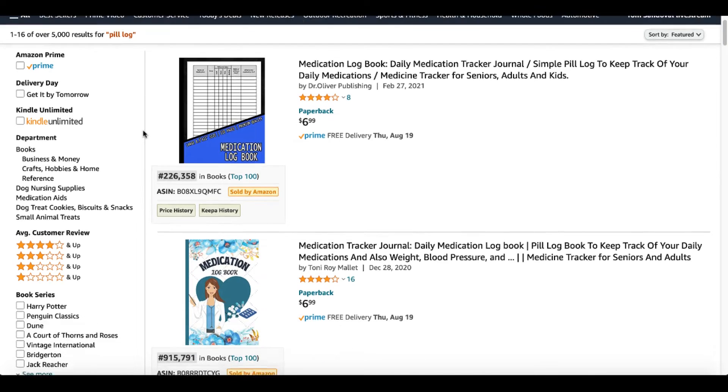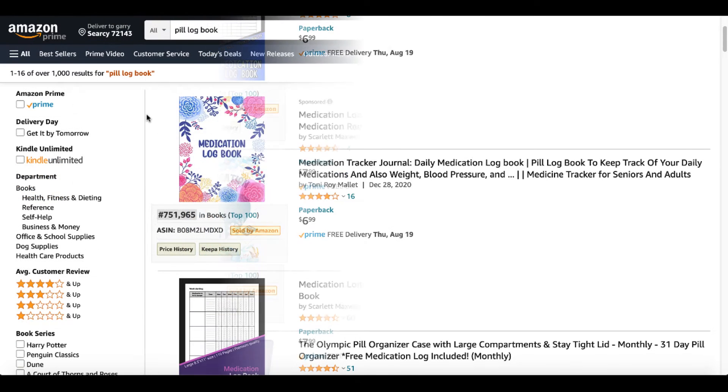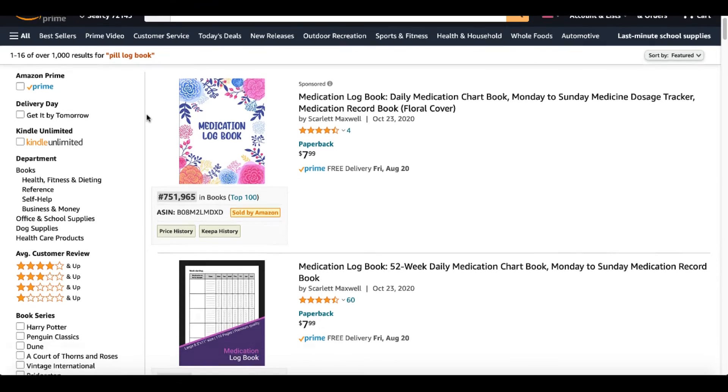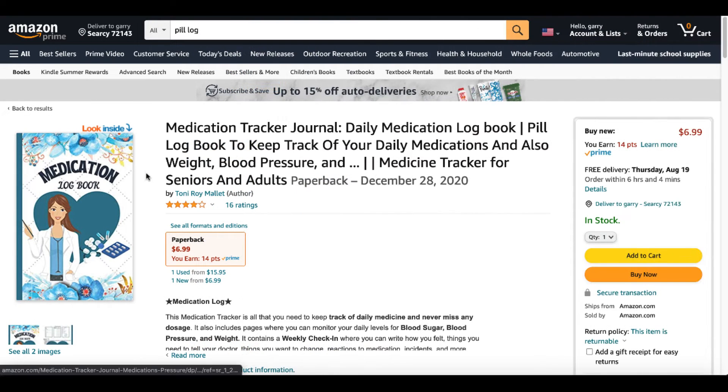Let's take a few of those keywords we found inside that book. Pill Log — take a look at the second result: the same book we looked at a moment ago. Going back: Logbook, Pill Logbook, Medication Tracker Journal — more keywords. Taking those keywords back to Amazon: Pill Logbook — more books here. Medication Tracker Journal Daily Medication Logbook shows up again. At that point, it's time to take a deeper dive into this book and see exactly what's going on.